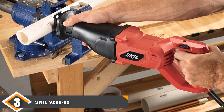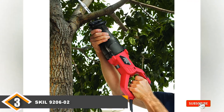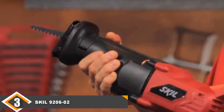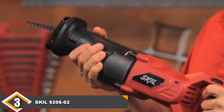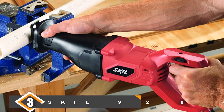One neat feature we were surprised to see in this budget-friendly saw is a tool-less blade change. Although the Skil doesn't come with any blades, we found it only takes a few seconds to swap them when needed. Also, the pivoting foot does a great job of providing stability when cutting through more difficult, rugged materials. Overall, it's a great budget reciprocating saw that is worth every penny.